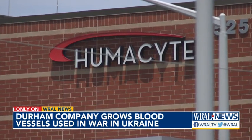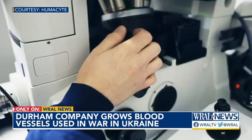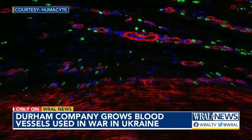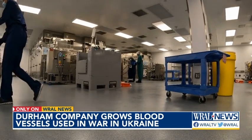Laura Nicholson is Humacyte's CEO. She explains her team in RTP is growing human blood vessels in a lab. It's work inspired by her career as an ICU doctor.